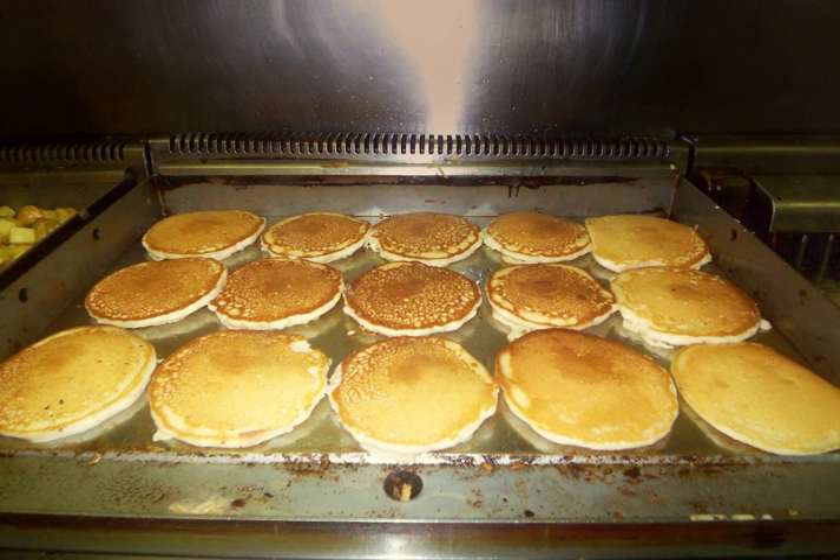Commercial-grade griddles may be either freestanding countertop equipment that sits on a stand or base, or part of a larger piece of equipment such as a restaurant range. Most units are 24 to 72 in (610 to 1829 mm), in increments of 12 in (305 mm). All have three components: a plate, heat source, and temperature control.